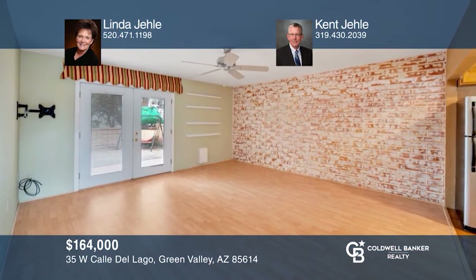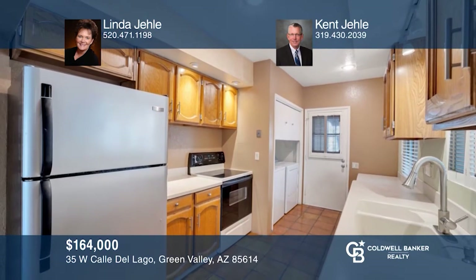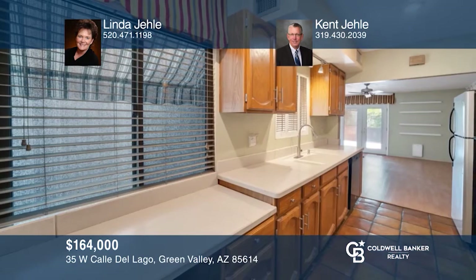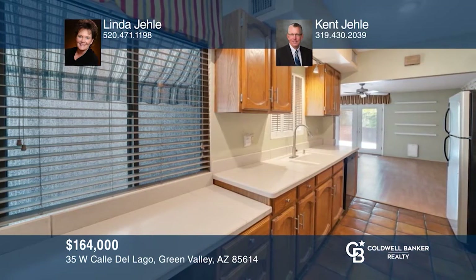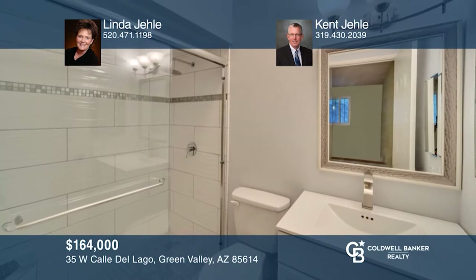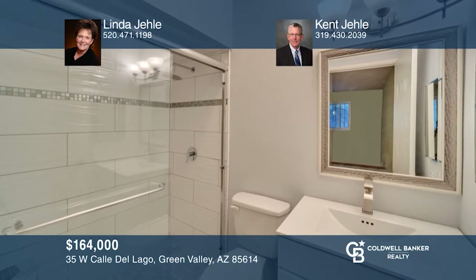Enter into this end-unit townhome and fall in love with the wood laminate flooring and French doors to the backyard. The galley kitchen has Corian countertops, oak cabinets, and a laundry closet with a full-size washer and dryer. The good-size master bedroom has plenty of closet space and beautifully remodeled bathrooms. Learn more when you tour with Linda and Kent Yaley.